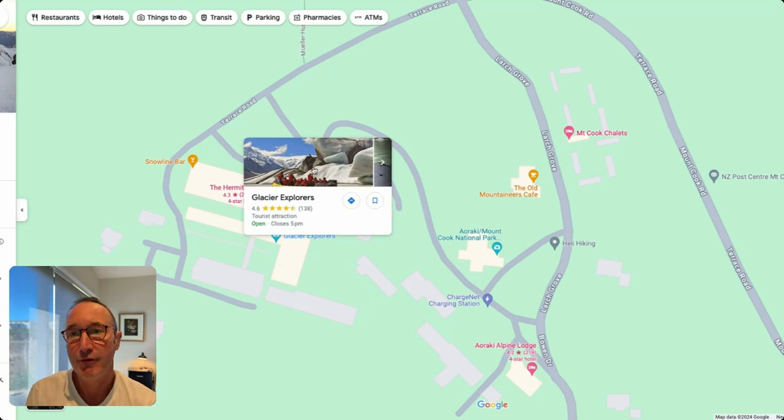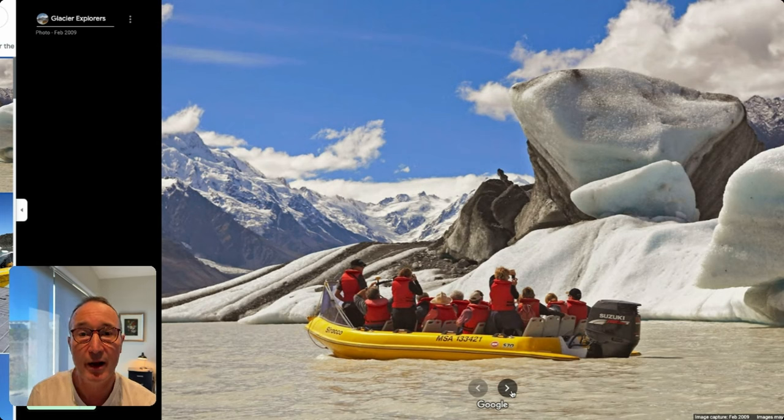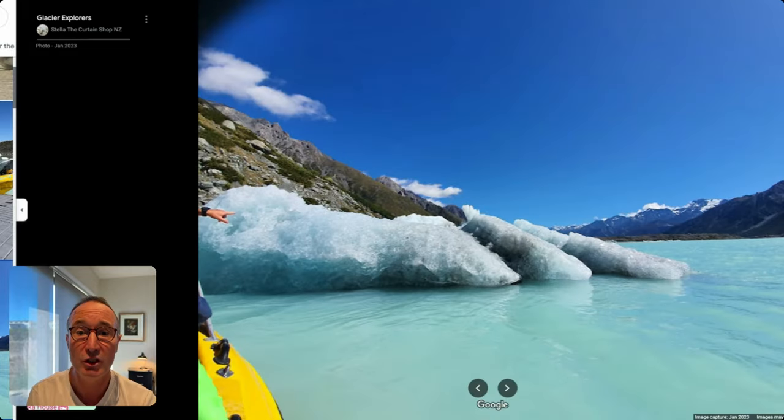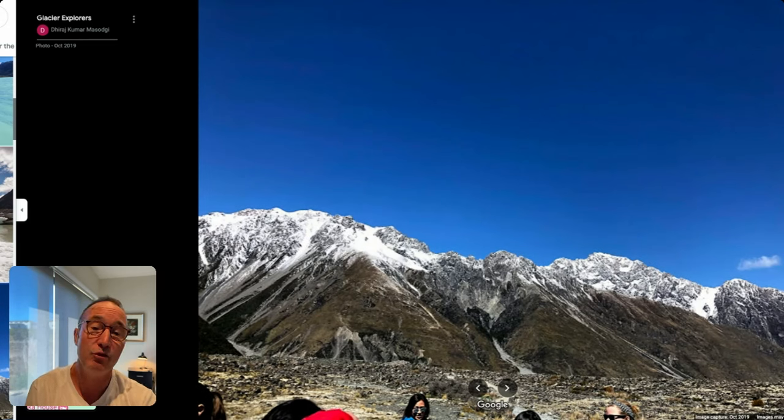The Glacier Explorer company is located with the Hermitage Hotel — it belongs to the hotel. You go out by boat onto the lake with the floating icebergs. It starts with a walk on the Tasman track and then there's a small jetty on the lake. The whole trip including walking and transfers from the village is about two and a half to three hours altogether.